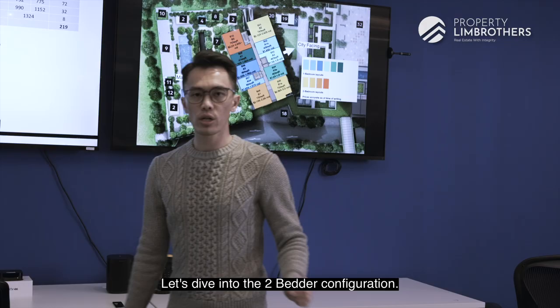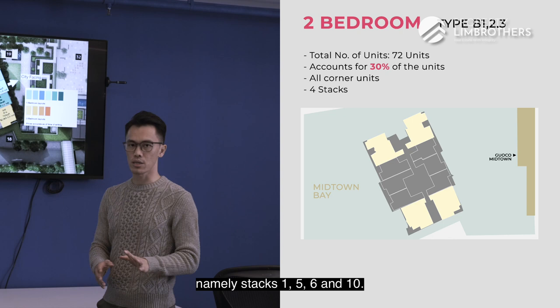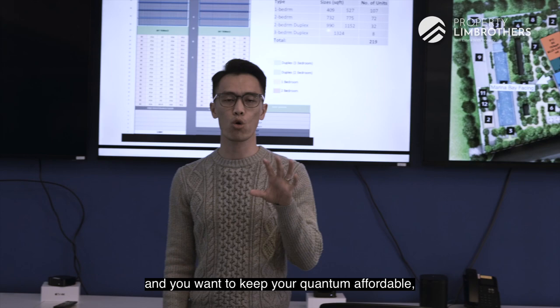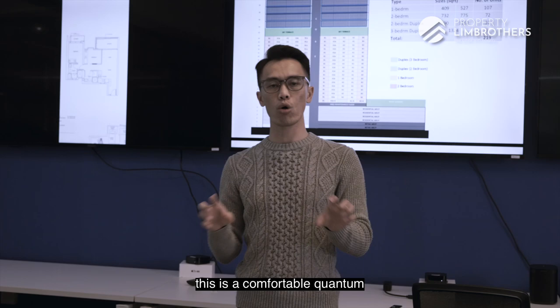For the 2-bedroom configuration, there are a total of 72 units, making up around 30 percent of Midtown Bay. They are all corner units across four stacks — stacks 1, 5, 6, and 10. Stacks 1 and 5 are city-view facing, while stacks 6 and 10 face Marina Bay. The cheapest 2-bedroom is slightly over $2 million at Stack 5, at 732 square feet on a lower level with city view — a comfortable quantum to enter.